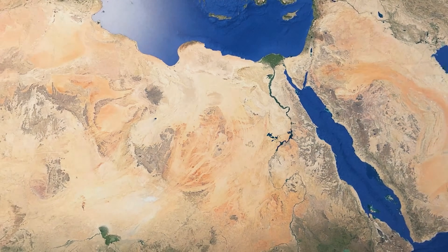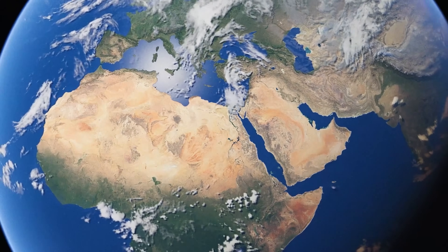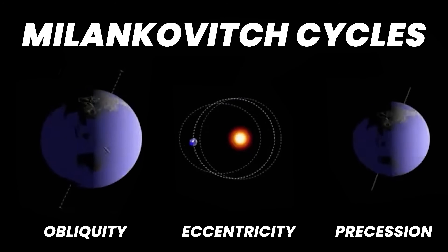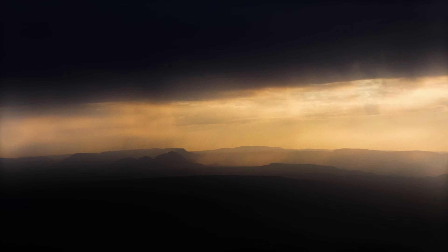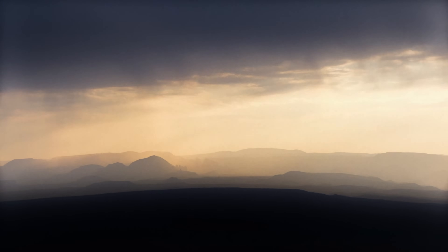To understand why the Sahara was once green, we have to zoom out far beyond Africa to see how the Earth moves around the Sun. Our planet doesn't spin in a perfect circle. It wobbles and tilts in predictable patterns known as Milankovitch cycles. One of these, called Axial Precession, happens roughly every 26,000 years. It slowly changes which parts of the Earth receive the strongest sunlight throughout different seasons. About 12,000 years ago, that wobble aimed more summer sunlight at the Northern Hemisphere, warming the landmass of North Africa and intensifying the monsoon that blows north from the Atlantic and the Indian Ocean.